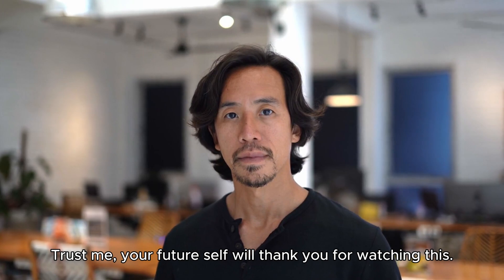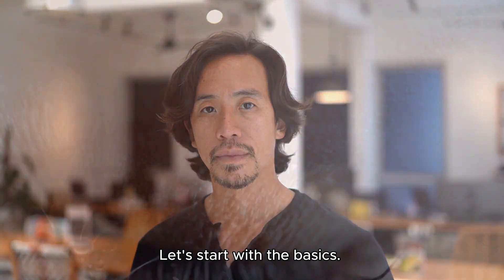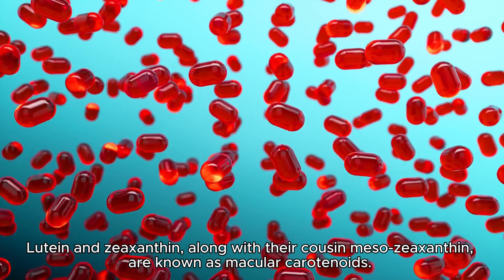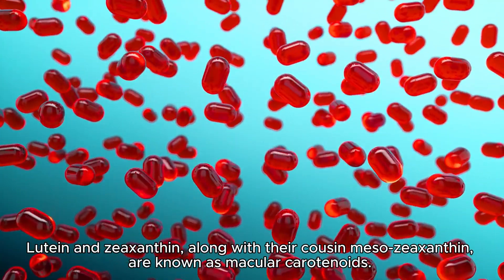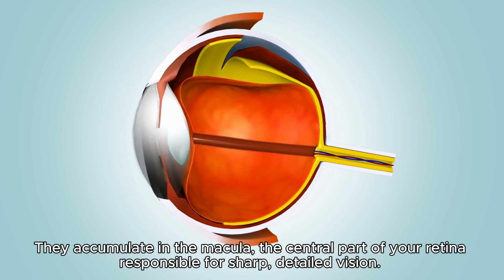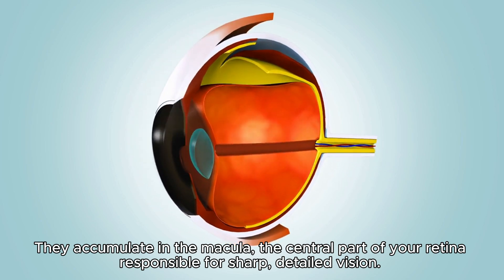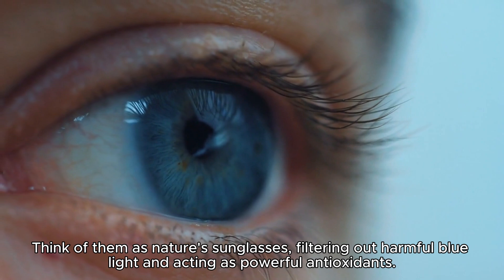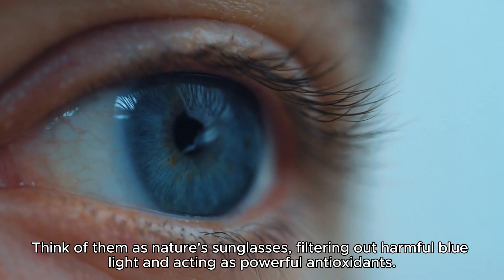Let's start with the basics. Lutein and zeaxanthin, along with their cousin mesozeaxanthin, are known as macular carotenoids. They accumulate in the macula, the central part of your retina responsible for sharp, detailed vision. Think of them as nature's sunglasses, filtering out harmful blue light and acting as powerful antioxidants.